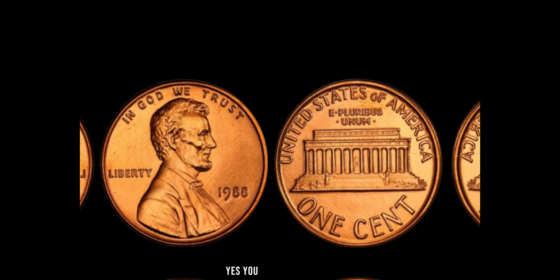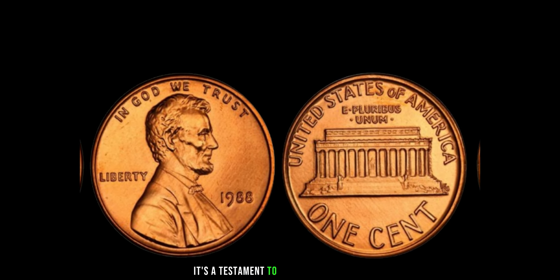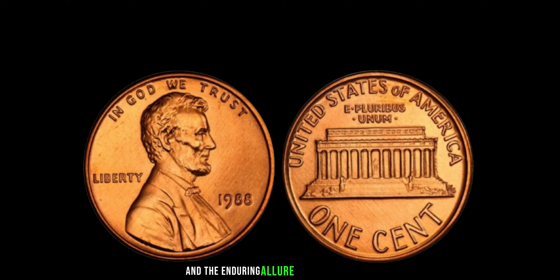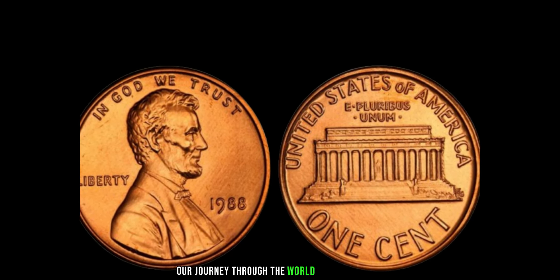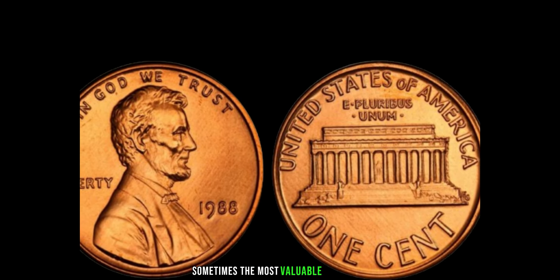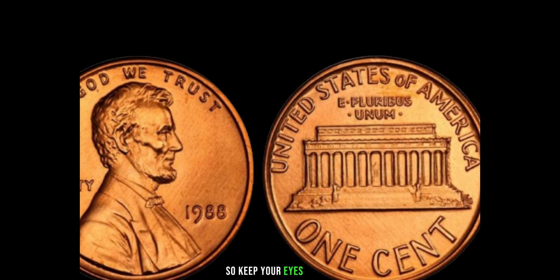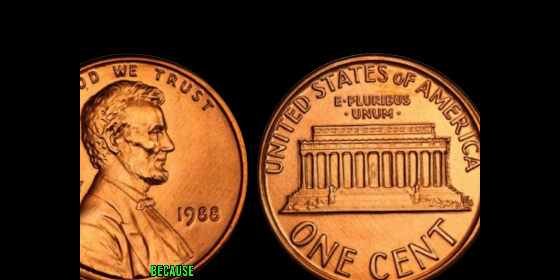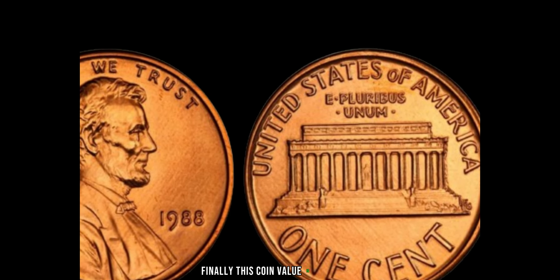How much is this seemingly ordinary penny worth? Brace yourselves, because you're not going to believe it. Recent auctions have seen the 1988 Lincoln penny without a mint mark fetch prices upwards of $1 million. Yes, you heard that right — $1 million for a single penny. It's a testament to the power of rarity and the enduring allure of coin collecting. Remember, sometimes the most valuable treasures are hiding in plain sight. Finally, this coin value is $2 million.